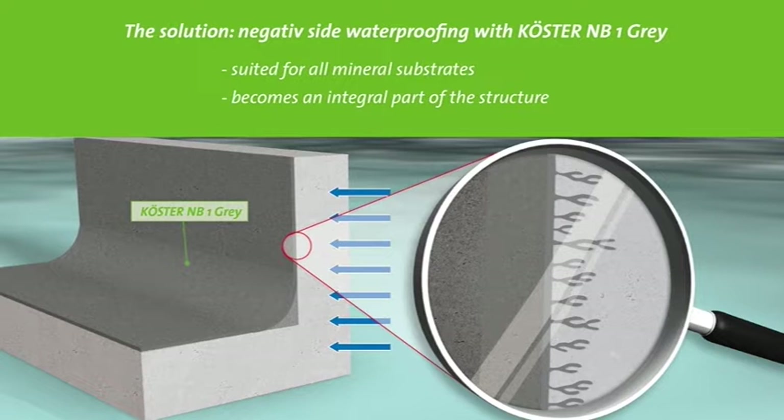With a negative waterproofing approach, Kirster NB1 gray was developed to reliably waterproof mineral substrates like masonry and concrete, even from the negative side. It contains ingredients that react with the moisture in the wall as well as the components of the substrate to produce crystals that block the pores.